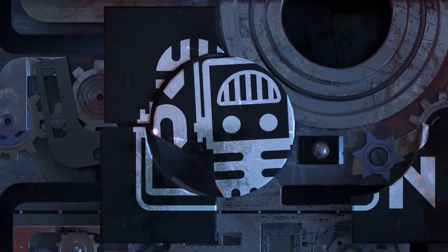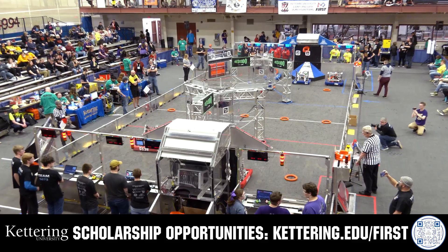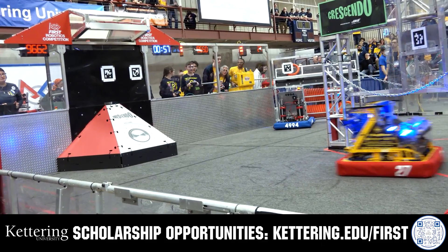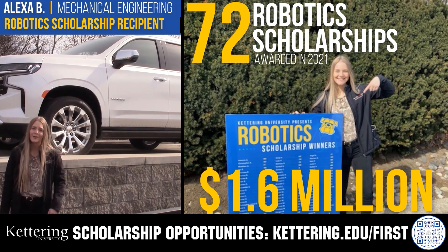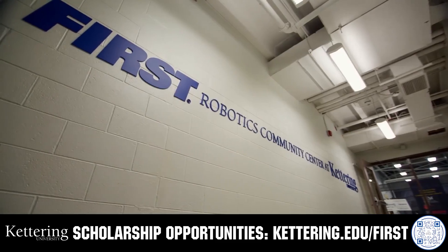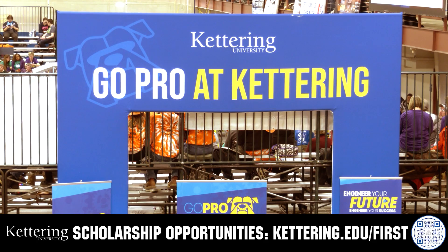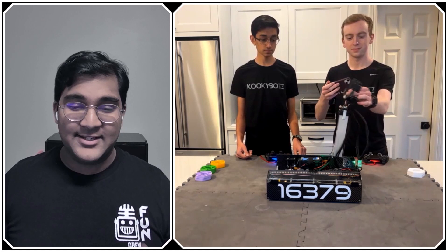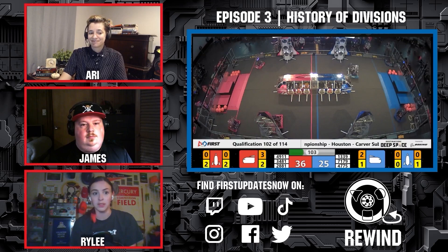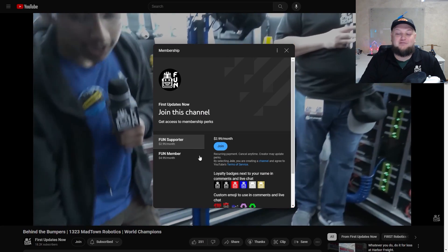This video on FIRST is brought to you by viewers like you and in partnership with Kettering University. Discover how Kettering University students engineered their success with Kettering's amazing co-op employment programs where students earn great pay and gain valuable experience. Those accepted can apply for a robotics scholarship providing up to an additional $5,000 a year in tuition assistance. Head over to Kettering.edu/first to learn more. Support FIRST content creators by signing up for a YouTube membership — you'll get emotes, loyalty badges, and early access to scheduled videos, with 100% of revenue going back to correspondents.